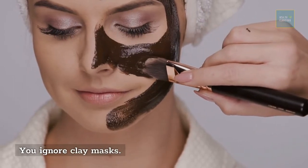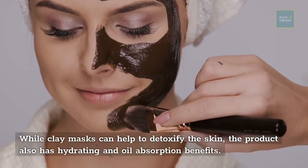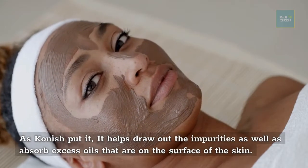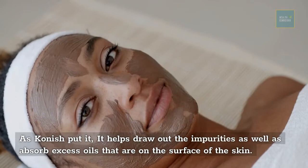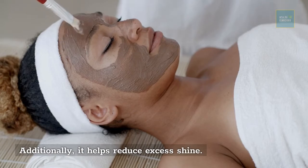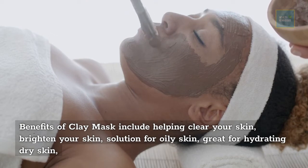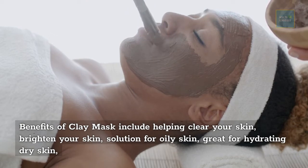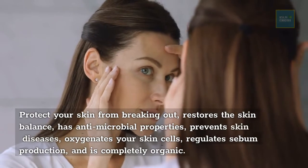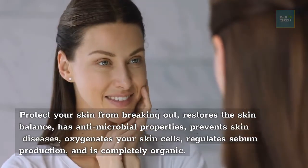You ignore clay masks. Clay masks help detoxify the skin, provide hydration, and absorb excess oils, drawing out impurities and reducing shine. The benefits of clay masks include clearing and brightening your skin, controlling oiliness, hydrating dry skin, protecting against breakouts, restoring skin balance, providing antimicrobial properties, preventing skin diseases, oxygenating skin cells, regulating sebum production, and being completely organic.